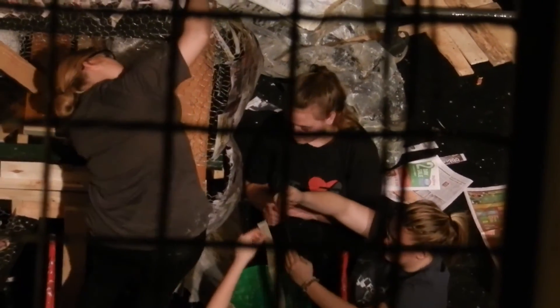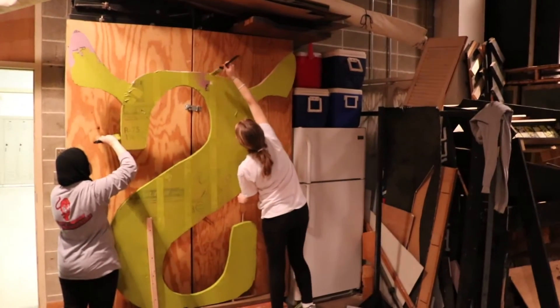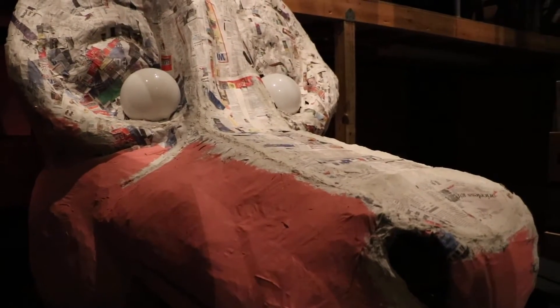The Cedar Falls High School Theater program is hard at work creating their set for their upcoming spring play, Shrek. We talked to Nicasio and Julia about the process of designing a set for a play.